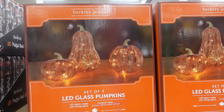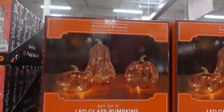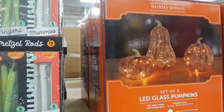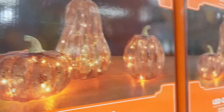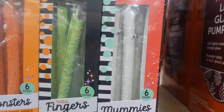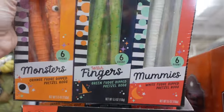Up here they have some LAZ glass pumpkins — possibly Mercury pumpkins — for $44.99. These super cute spooky pretzels are $12.99: they have witch fingers, monsters with little eyes, and mummies. They come in a pack of three with six in a pack. They have these really pretty fall wreaths for $31.99 — $3 off — and a harvest wreath also at $31.99.